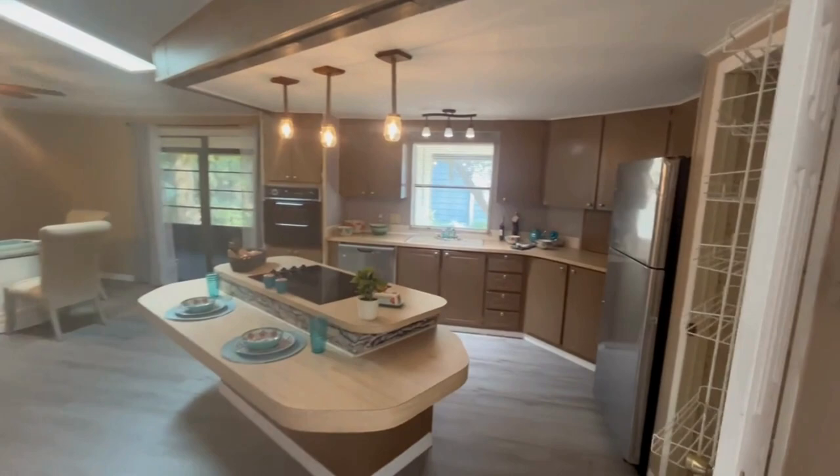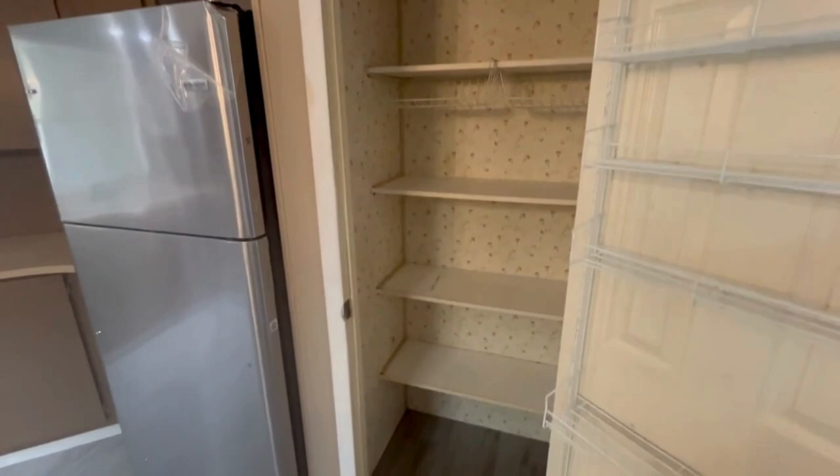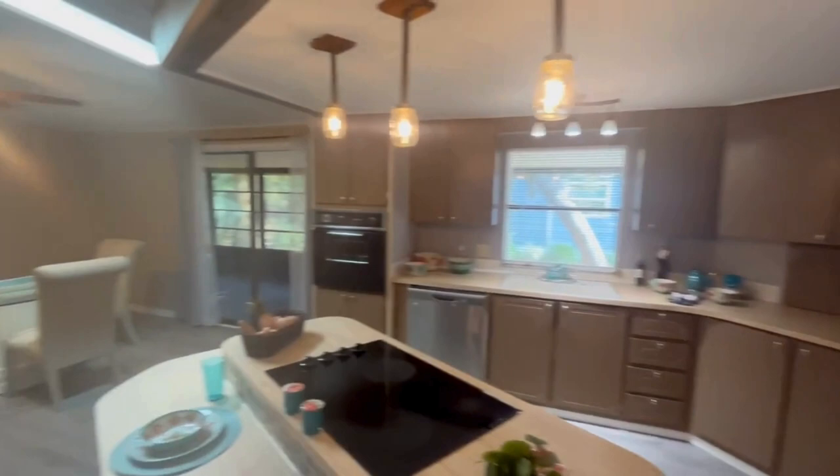Here is a sitting area. It has all stainless steel appliances along with a flat top stove, and a pretty nice size pantry.